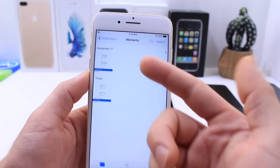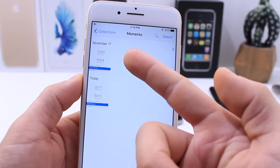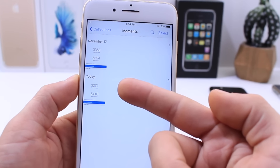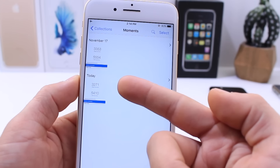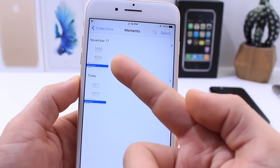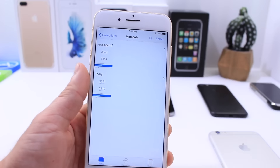In terms of performance, iOS 10.2 Beta 3 came in at a 3353 single-core score. And there's a drastic drop — 3271 on the single-core score from Beta 3 to Beta 4. The multi-core score performance also decreased as well: 5554 on Beta 3 and 5410 on Beta 4.